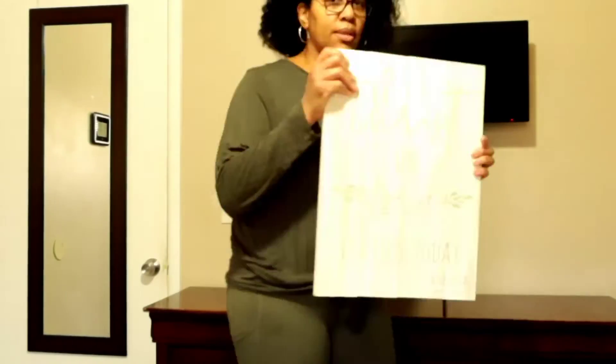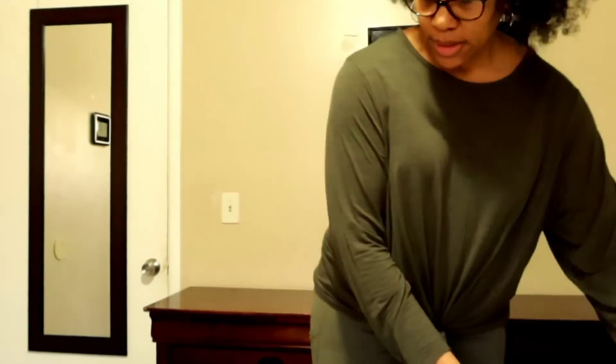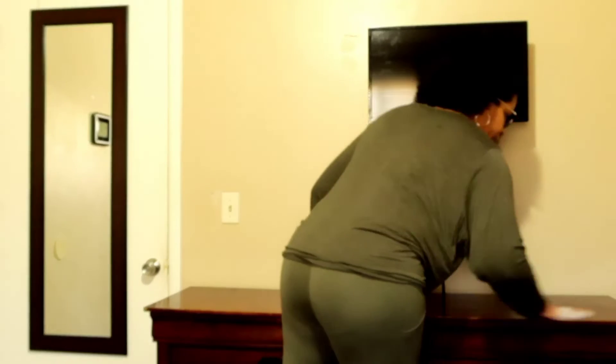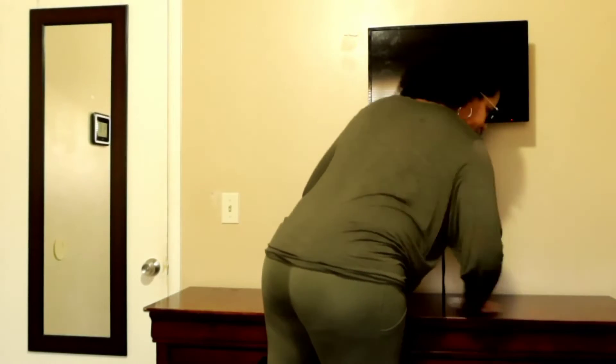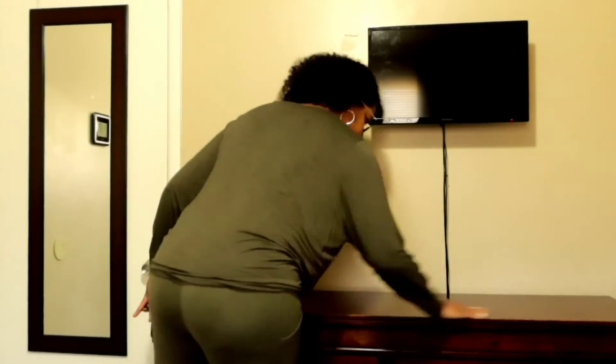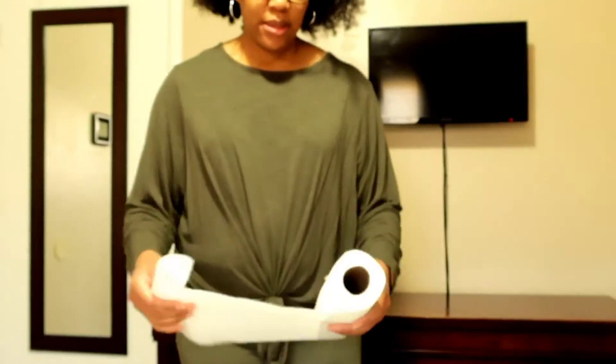This sign here was made at a workshop my husband and I attended for our wedding anniversary in February. I was so happy to see the end result — it looks like it was purchased from Hobby Lobby or something like that.